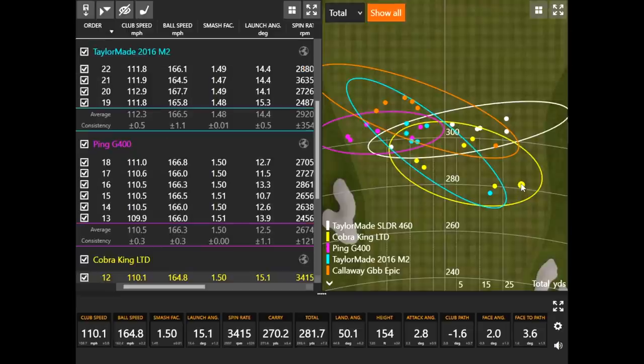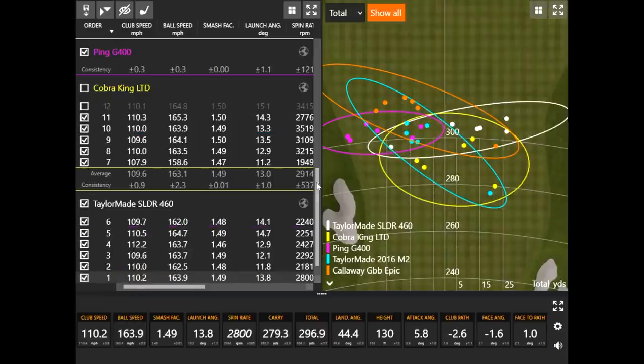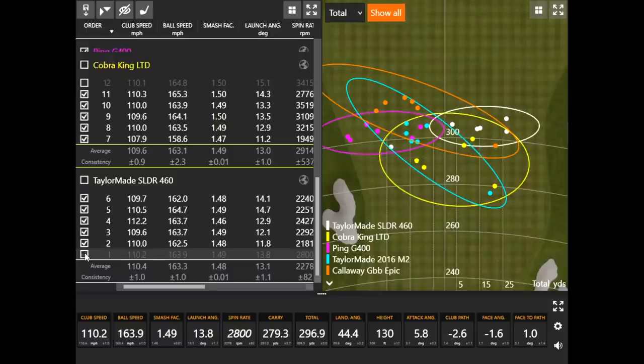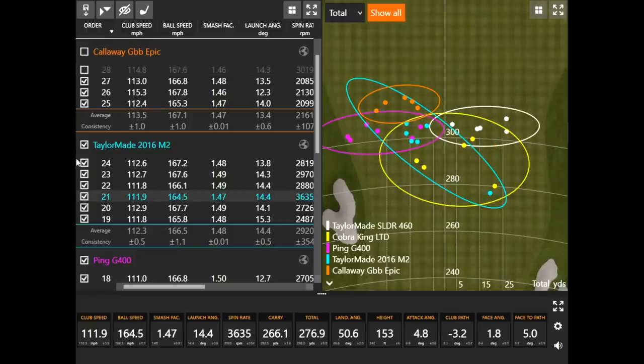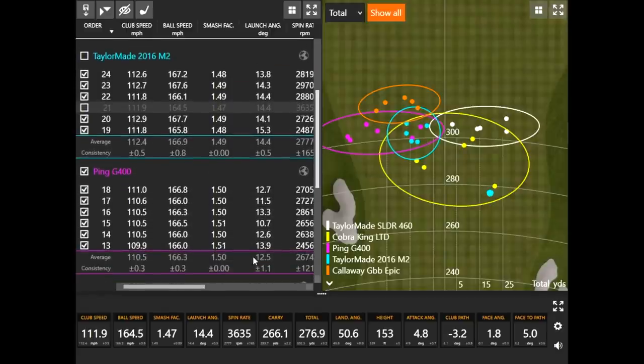Starting with the outliers: the Cobra has one shot short right to eliminate. The TaylorMade SLDR had the very first shot going a little left and short. The Callaway Epic has the one where Thomas left the face open — a little shorter. The TaylorMade M2 also has one shorter outlier. Interestingly, the Ping G400 had all six shots very solid — there really wasn't an outlier to remove.